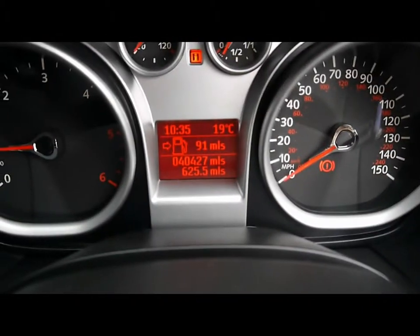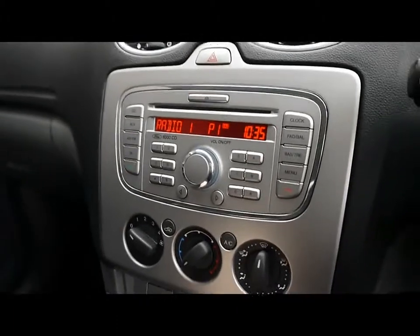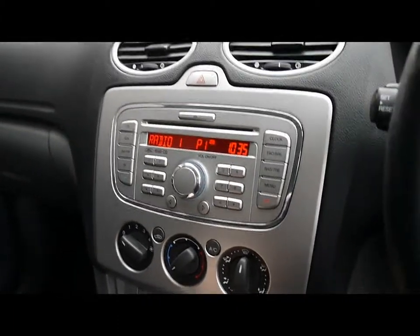The vehicle currently has 40,000 miles on it. For the sound system you have the Ford 6000 CD, so you have a CD player and a radio, and there's also an auxiliary input.